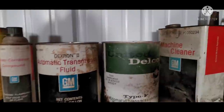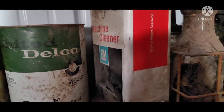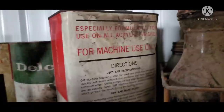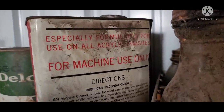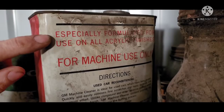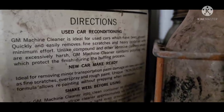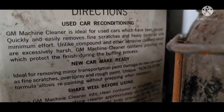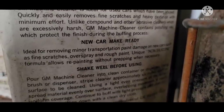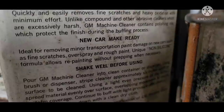My favorite of the GM cans is the machine cleaner. You wonder — what's machine cleaner? Well, on the back it tells you. It goes in a machine, apparently, and it's used for car finishes. Ideal for used cars which have been abused, and for new car prep if they've been abused on the trip.